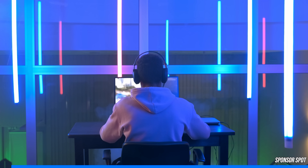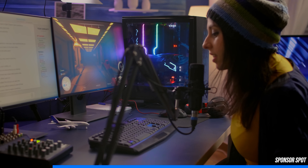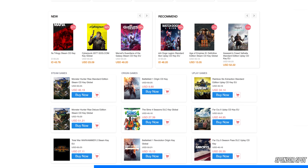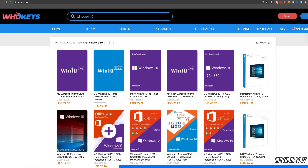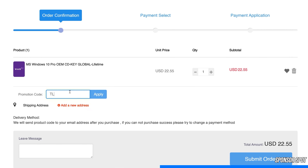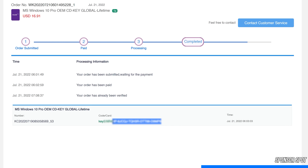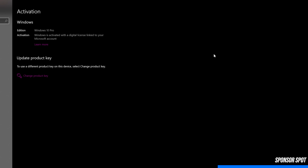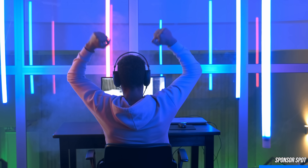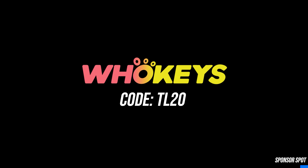Are you an avid PC enthusiast stuck with that ugly Windows watermark ruining your gaming and streaming experience? WhoKeys is a software licensing website dedicated to getting you affordable keys. You can get rid of that watermark in a matter of minutes — just head down to the video description, click the sponsor link and enjoy an additional 25% off using coupon code TR20. With PayPal checkout and quick key delivery, hit the Windows key, type activate, and paste your key to become fully activated. Thank you WhoKeys for sponsoring this video.